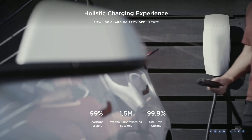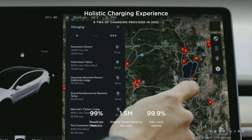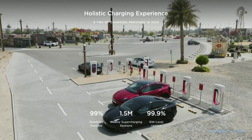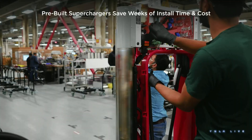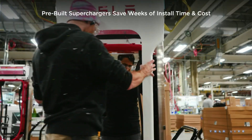The response time will vary partly on how busy the supercharger is — i.e., are there plenty of other working chargers — but mainly on where the service engineers happen to be. Repairs are normally completed the same day. Chargers being out of order for days or weeks at a time simply never happens.